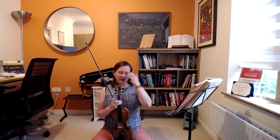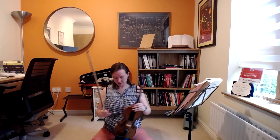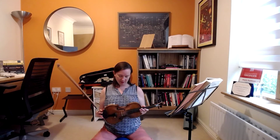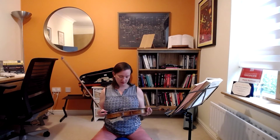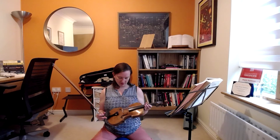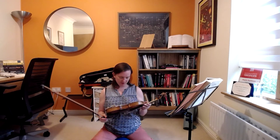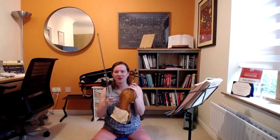Continuing to breathe deeply in. A nice way of coming into the present moment with your instrument is simply to admire your instrument — they're such beautiful, beautiful pieces of art. You can admire the colour, the workmanship. Mine has a really wonderful flame on the back. It's such a beautiful thing to look at.